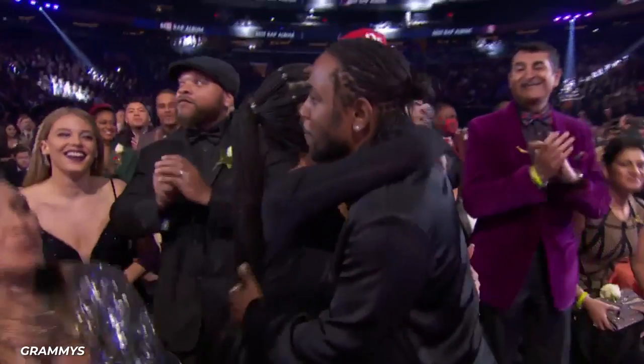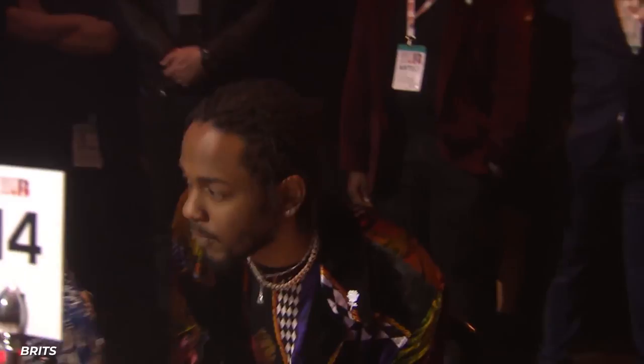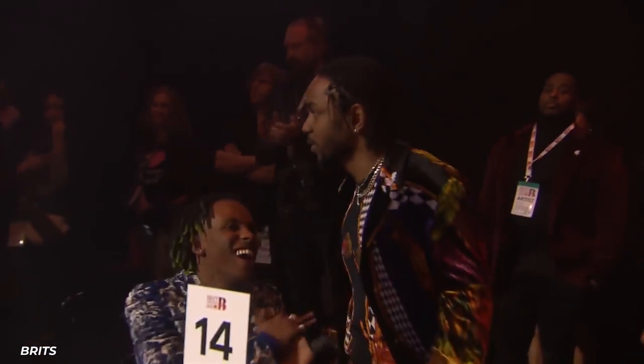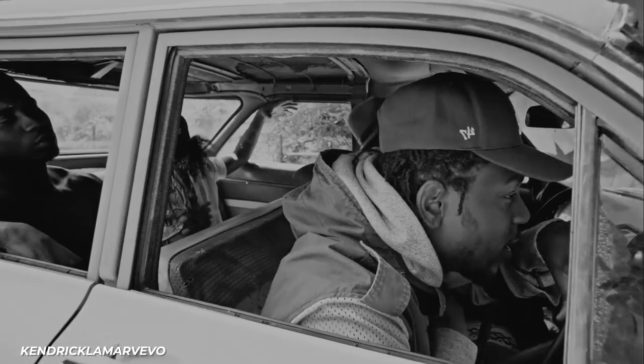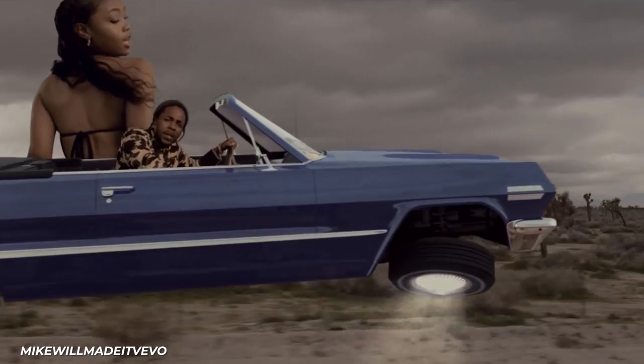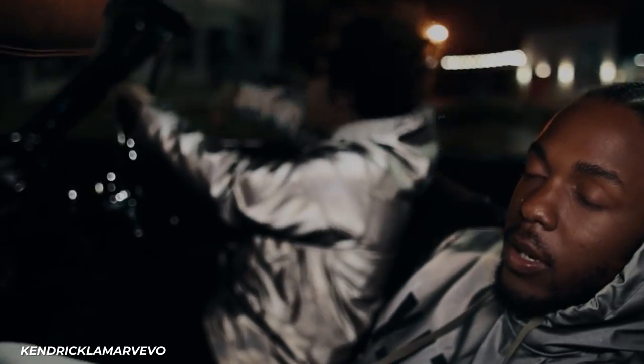He has won 14 Grammys, was nominated for Album of the Year three times, and his album Damn won a Pulitzer Prize, making him the first rapper to win that award. You can find references to cars all throughout Kendrick's lyrics, so it's no surprise that he owns several iconic vehicles in the hip-hop community, and a few flashy rides as well.